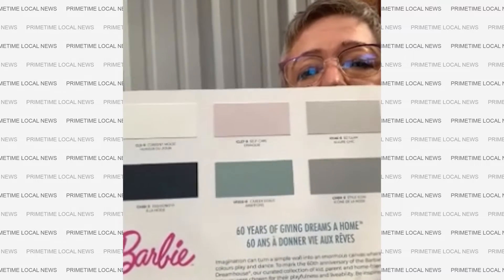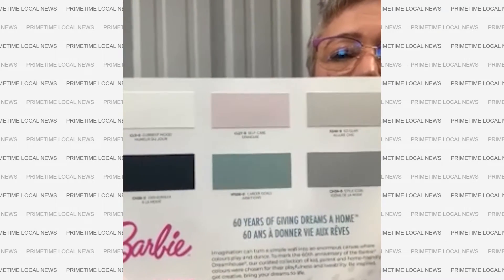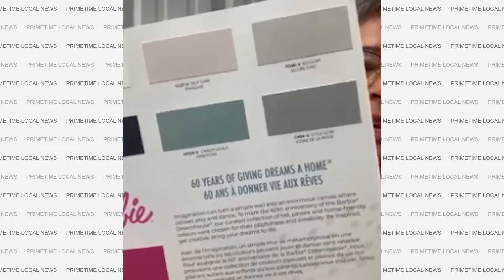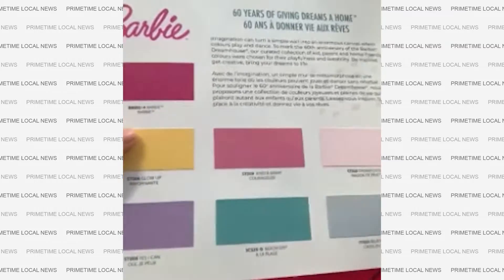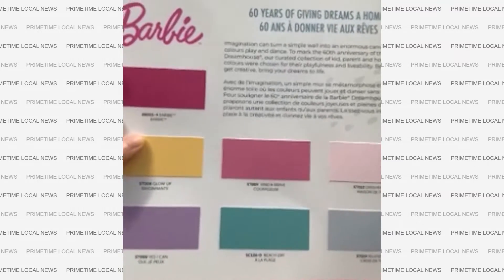Do you have any examples, any swatches? Here at the top we have our muted colors — even a nice, beautiful, rich black. And then towards the bottom here, these are very beautiful, vibrant colors for the Barbie dream house.